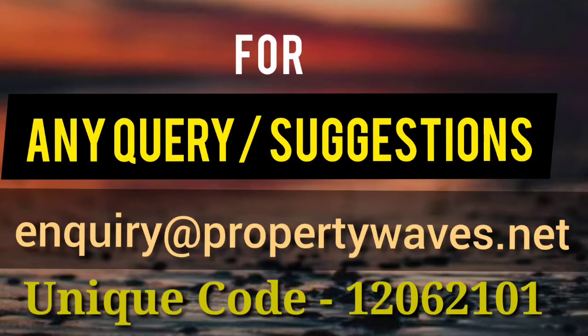Dear people, everything you want is right here. For any kind of inquiry or suggestions, this is our mail ID showing on the screen, and this is the unit number 12062101.